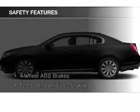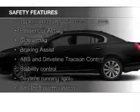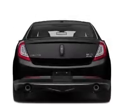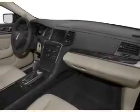Safety was made a priority with these features: a backup camera, fog lights, curtain head airbags, side airbags, rain sensing wipers, and independent suspension. Let us put you in the driver's seat today.